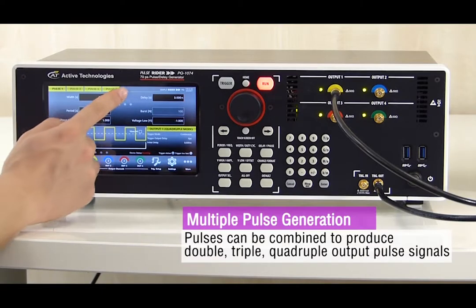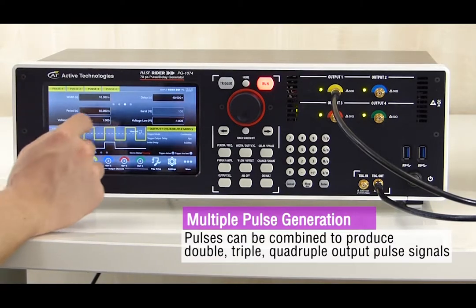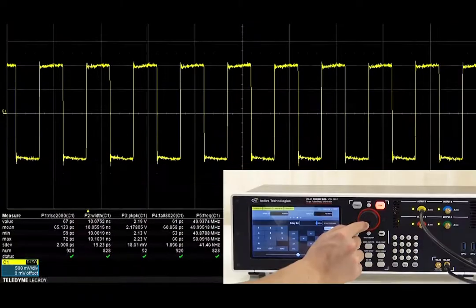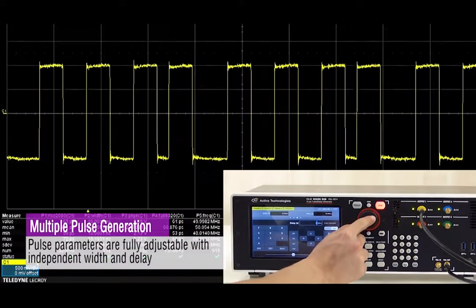Pulse Rider units will be combined to reach up to 500 MHz of frequency. Pulse parameters may be fully adjusted during the generation.